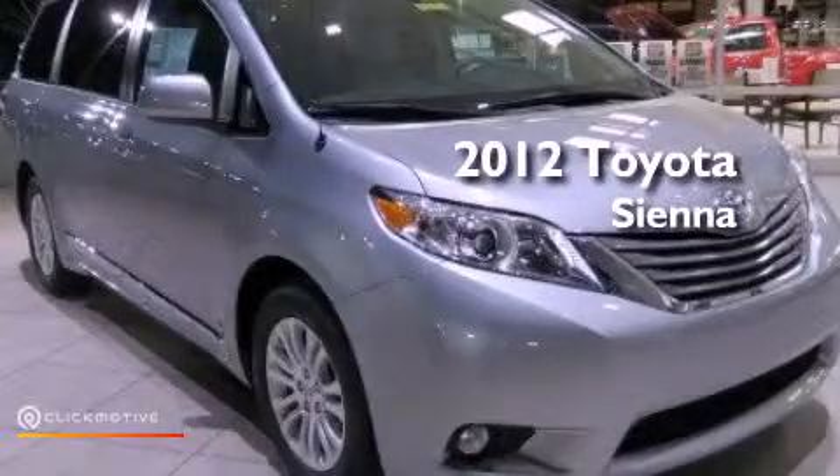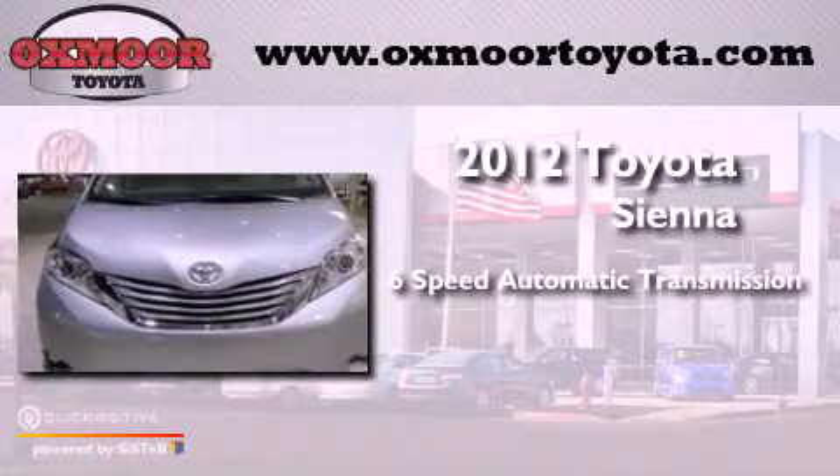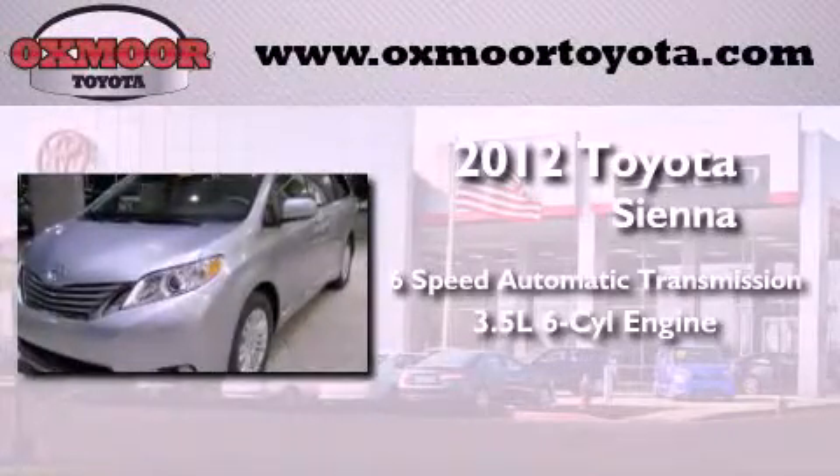This is a brand new 2012 Toyota Sienna. This vehicle has seating for 8 adults and a 3.5 liter V6.